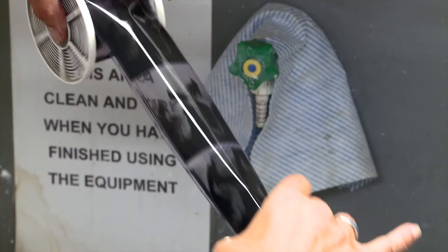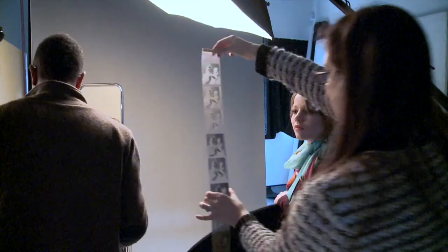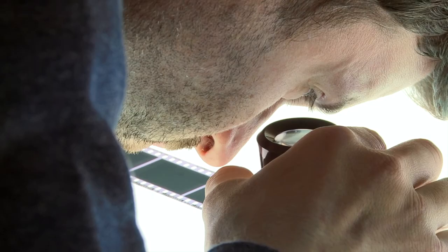We work with a lot of traditional techniques as well. We have two large dark rooms and lots of camera equipment for those who might be interested in film and developing that portfolio. In addition to that, we have two digital dark rooms.